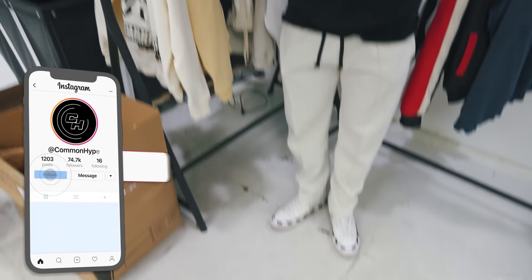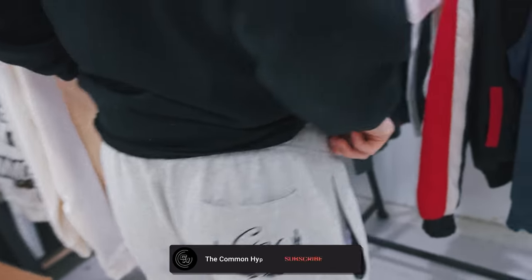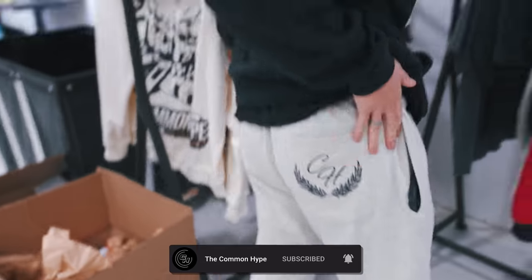All right, ladies and gentlemen, give me a quick fit check - specifically just the pants. Common Hype winner. Cheeked up, huh? Yeah, cheeked up. You see the back patch?